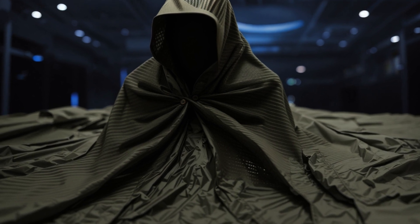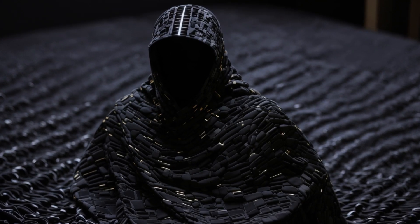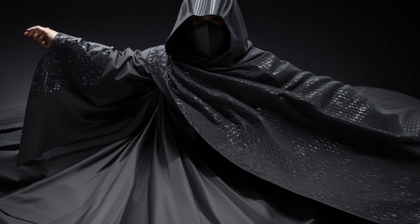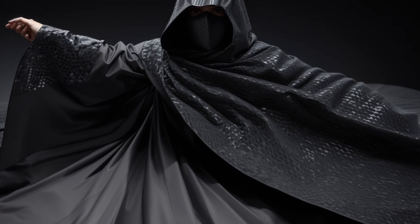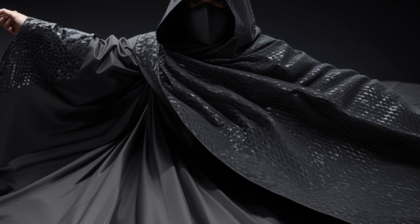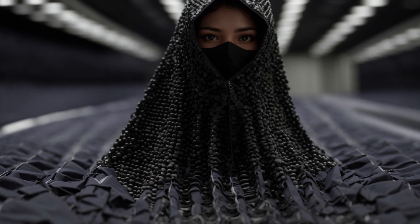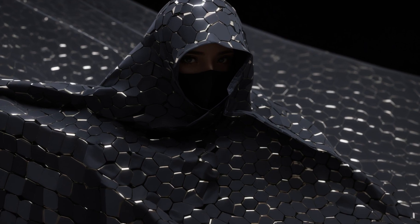You might be wondering what exactly is the composition of this remarkable Phantom Skin. Unsurprisingly, it's a well-guarded secret. However, it is known to contain nanotechnology compounds, including graphene, a material known for its ability to mask or absorb heat signatures.